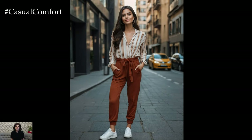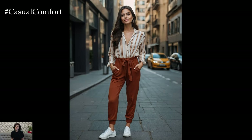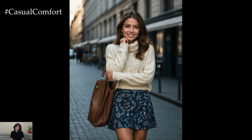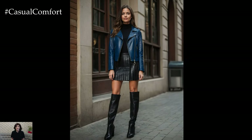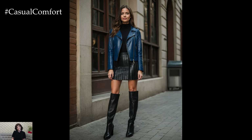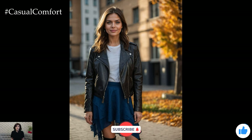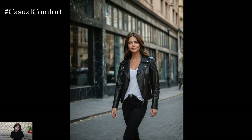And there you have it: 8 stylish and casual autumn outfits for 2024 that will keep you looking chic and feeling comfortable. From cozy knits to elegant blazers, these outfits are perfect for a variety of autumn occasions. Remember, the key to effortless style is to choose pieces that make you feel confident and suit your lifestyle. Don't forget to experiment with different combinations and accessories to find what works best for you.